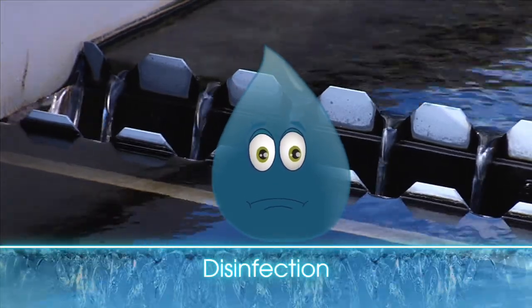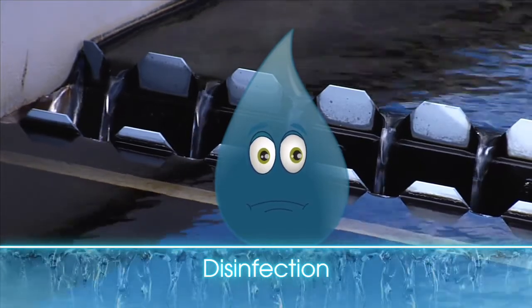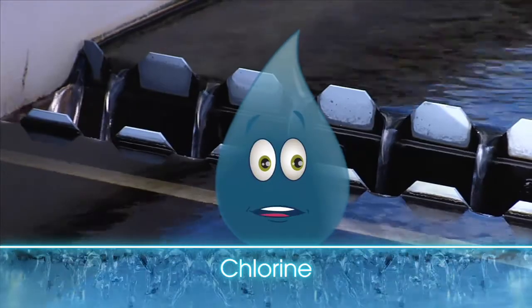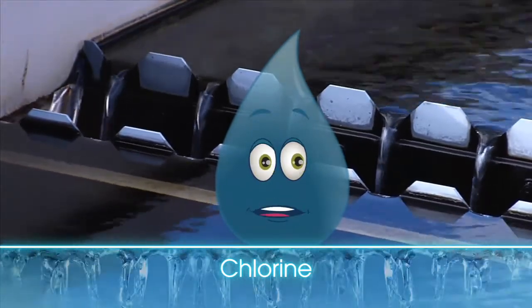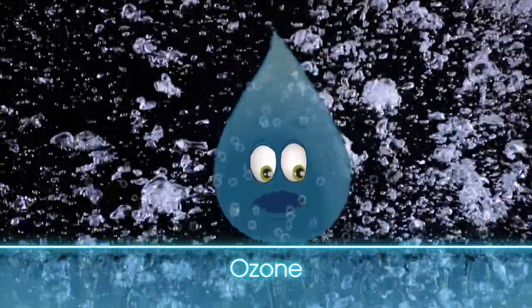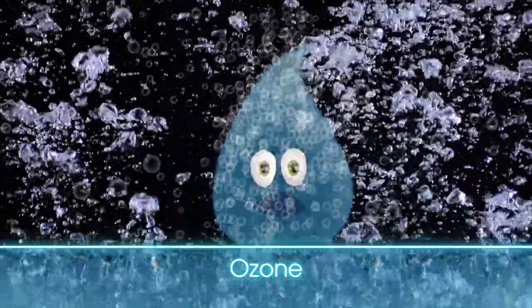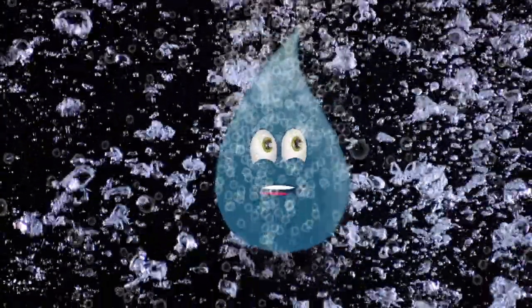Don't worry — disinfection doesn't hurt. Chlorine and ozone are just two of the ways we disinfect water across the American Water system. I love chlorine — it's been disinfecting water and keeping me clean for over a century. But what's ozone? Ozone is supercharged oxygen. These bubbles scrub and disinfect. Viruses, germs, and fungi don't stand a chance. Hey, that tickles! Stop it already!